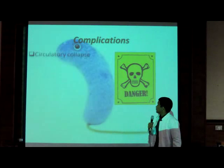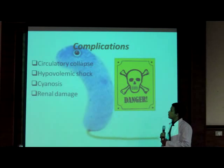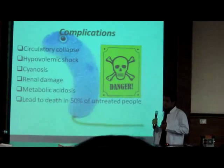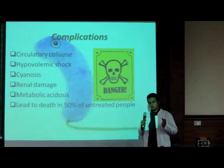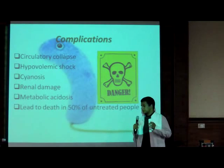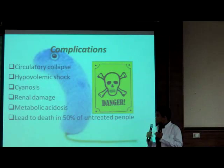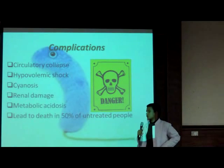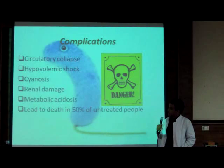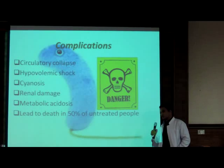Good morning. My name is Ahmad Hesham. Today I'm going to talk about complications. If dehydration and diarrhea are not treated within five or six days, the following complications will show up: starting with circulatory collapse, which means failure in circulating blood in the body as a result of hyponatremia. Then hypovolemic shock, which means a total decrease in blood volume, which happens as a result of diarrhea and dehydration. Then cyanosis, which means appearance of a blue color on the skin as a result of decreased ratio of oxygenated hemoglobin to the tissues. Renal damage happens as a result of osmotic disturbance. Then metabolic acidosis results from the loss of bicarbonate ions. Usually 50% of untreated cases end up with death. Thank you.